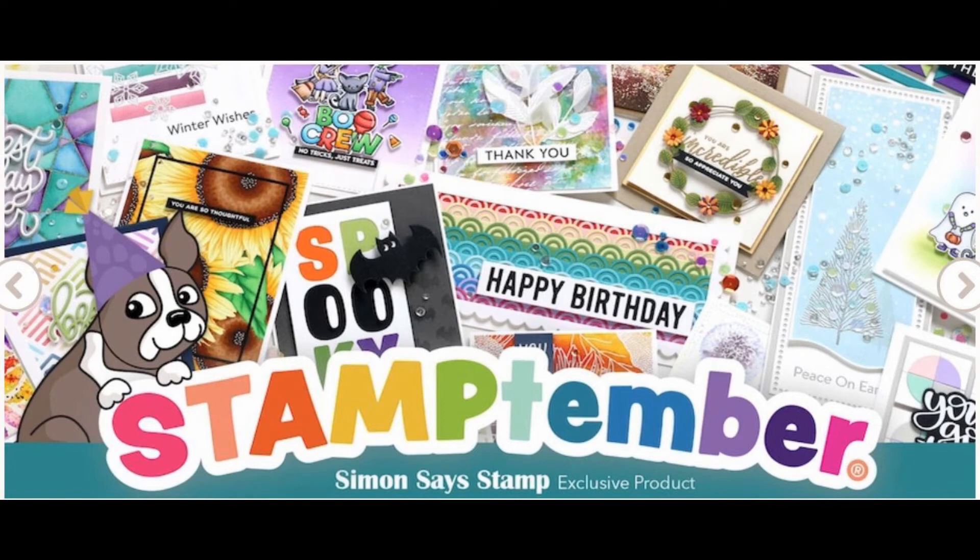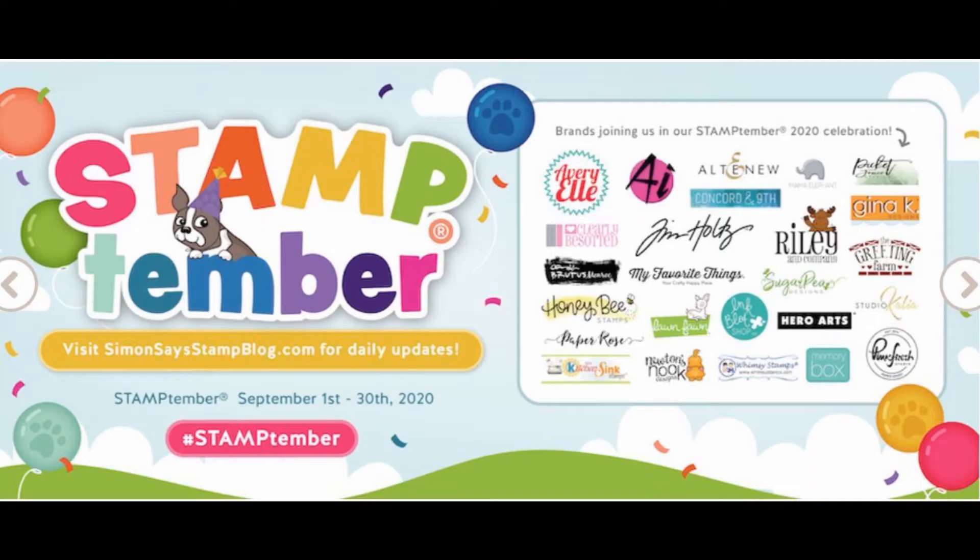Hello everyone and welcome back to another Stamp Timber mini video. This month is just flying by and I love seeing what's new each day when these collaborations come out. Today is Honeybee Stamps and they did not disappoint — this one is so pretty.